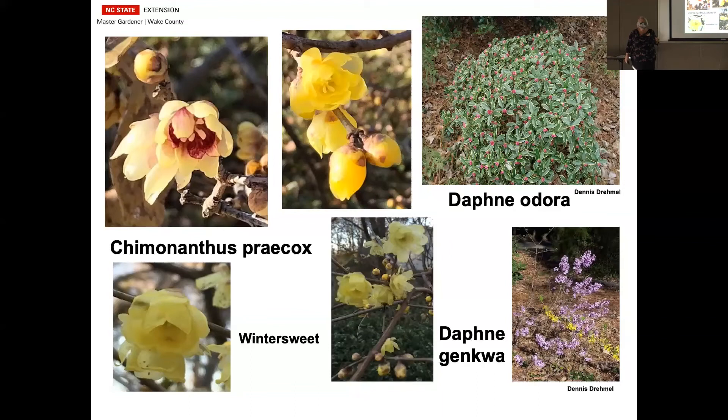This one down here is the deciduous Daphne — something I've got on my wish list. It's supposed to have a wonderful fragrance and supposed to be a little bit easier than the other one. You just don't see it very often.